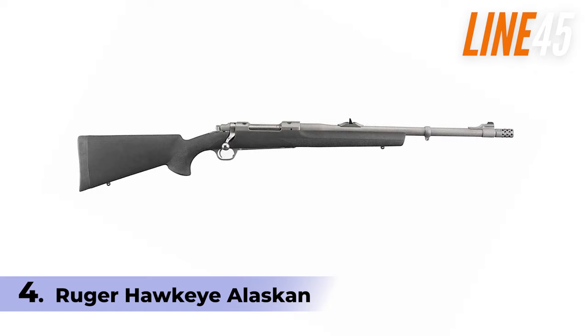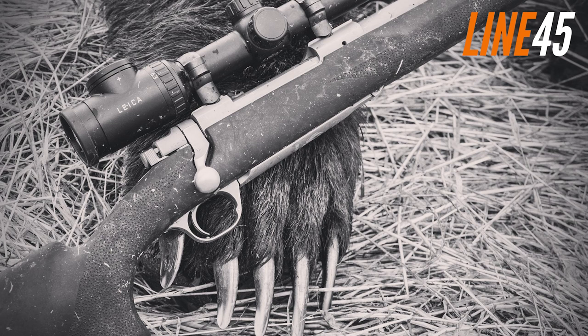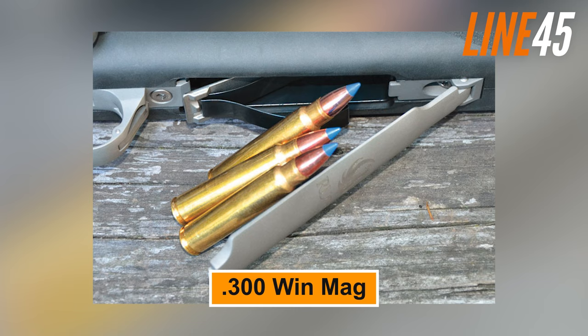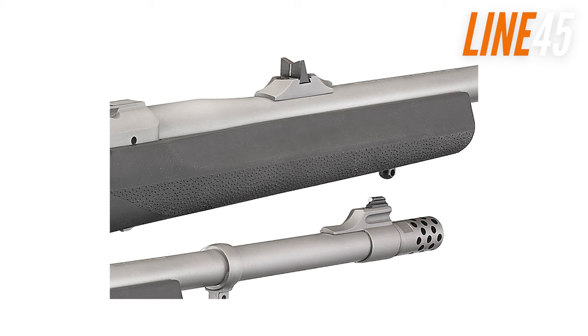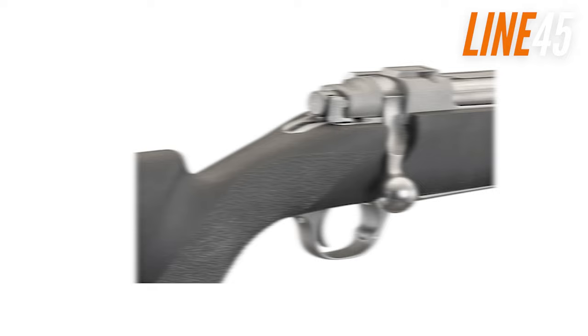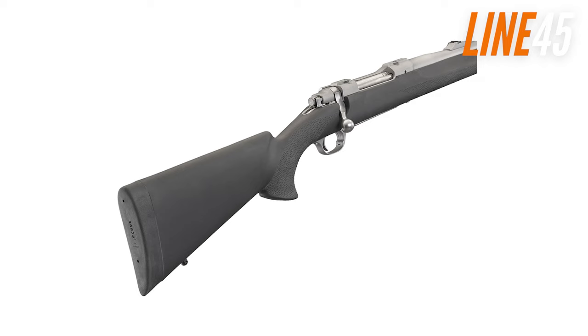Number 4: Ruger Hawkeye Alaskan. Moving on to the rifle category, the Ruger Hawkeye Alaskan is a reliable and deadly accurate bolt-action rifle ideal for fending off bears before they even get close. The Hawkeye Alaskan is chambered for .375 Ruger, .338 Win Mag, or .300 Win Mag. It features a cold hammer-forged barrel with precise rifling for exceptional accuracy and longevity. Its iron sights come in express style, with a bold white dot front and a windage adjustable V-notch rear sight. The integral scope mount is machined from the same billet as the receiver and comes with scope rings, ensuring your optics stay secure even under heavy recoil. The non-rotating Mauser-type controlled round feed extractor is highly positive, and the fixed blade-type ejector reliably ejects empty cases.